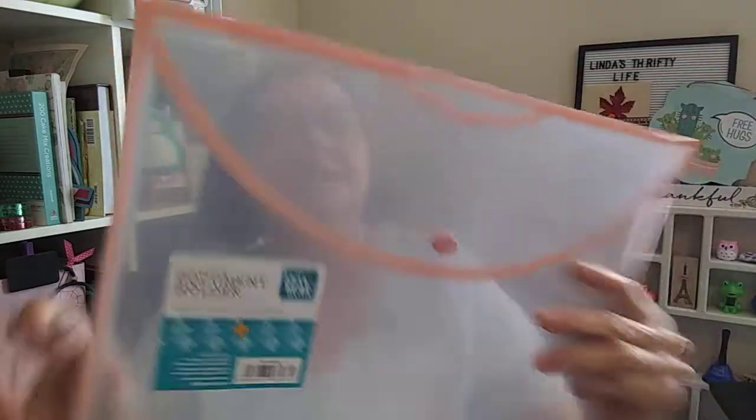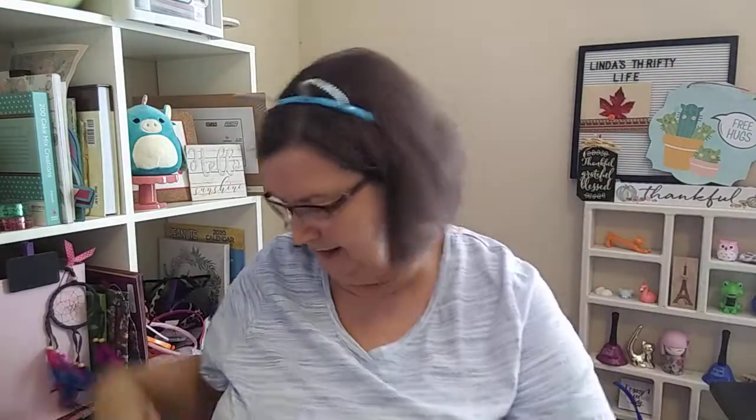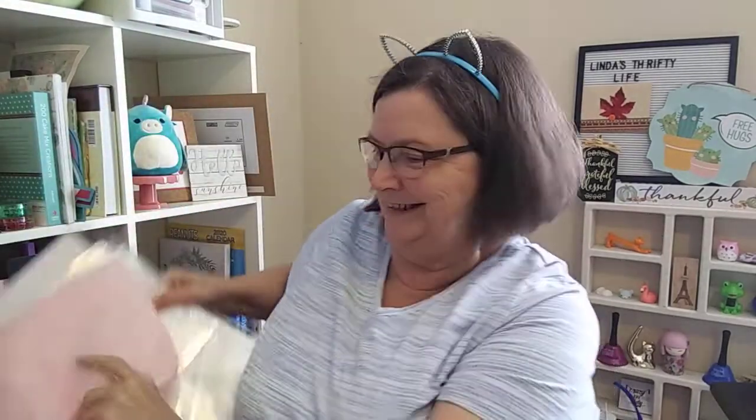And then I bought this little document holder — it's clear and pink with little pink edges, and it was marked down to 50 cents. This is what some people use to mail their pocket letters in — they put it in like that and it kind of protects it, then they send it, so it's a pocket letter and a gift. But I think I need something to keep all my nine pocket sheets in because they slide all over the place, so I'll just put them in there. They can go into my file and I'll know what I have.